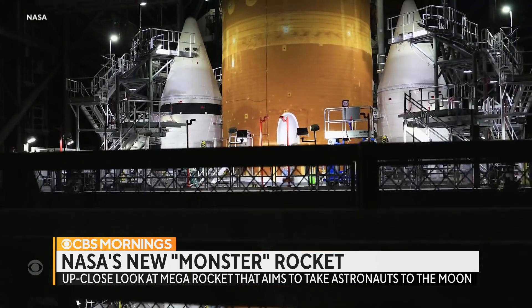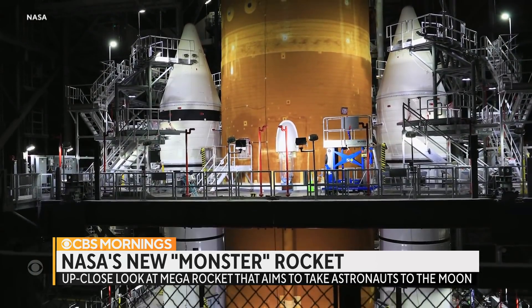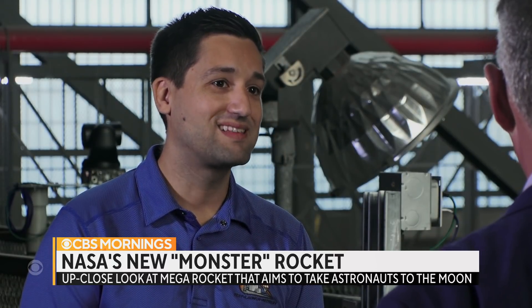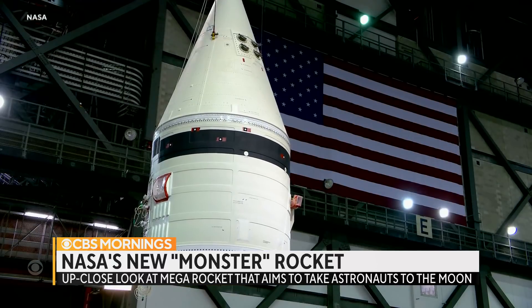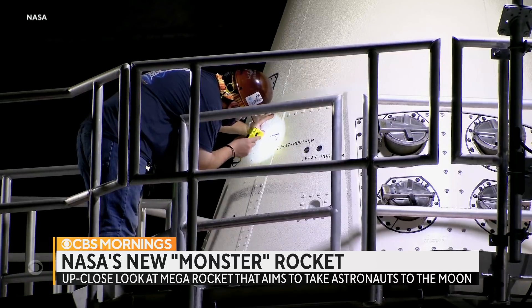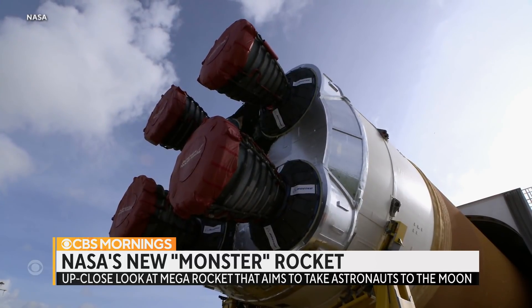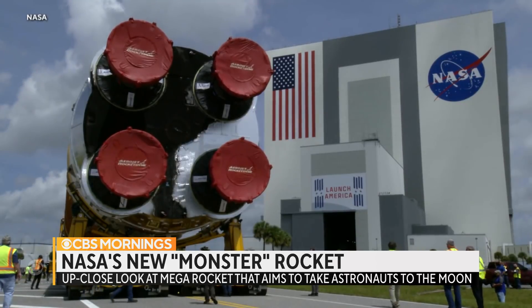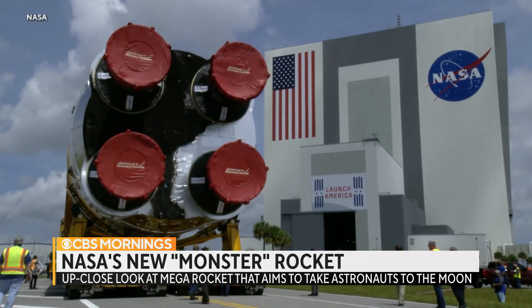If you look past the scaffolding, you can see the nose of the two boosters. The boosters provide about 7 million pounds of thrust at liftoff — that's a lot of power. NASA spent 11 months stacking this mega rocket piece by piece. The core stage, 212 feet long, arrived by barge, and its four engines will produce another 2 million pounds of thrust.